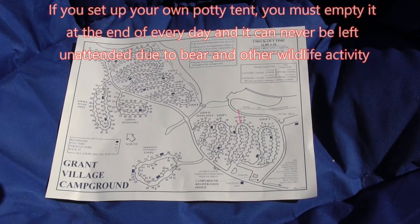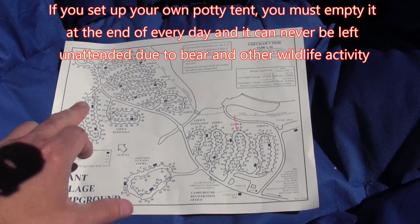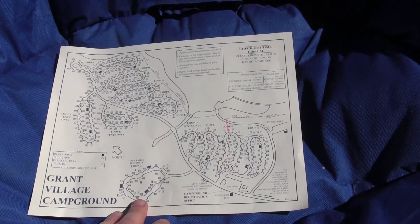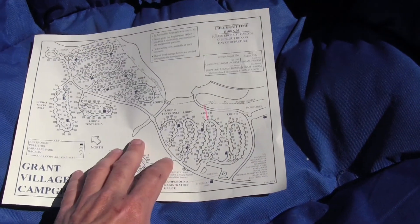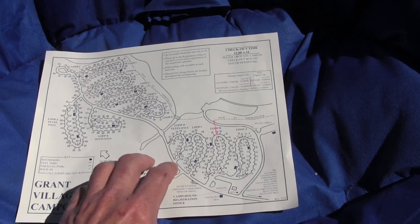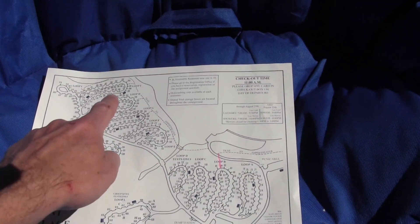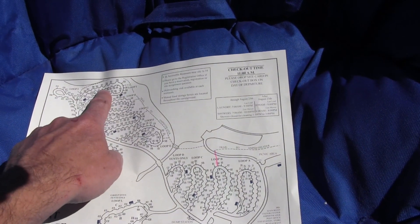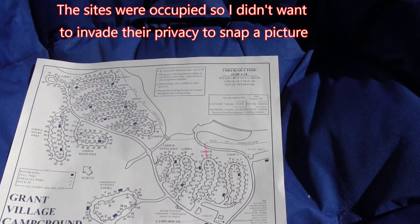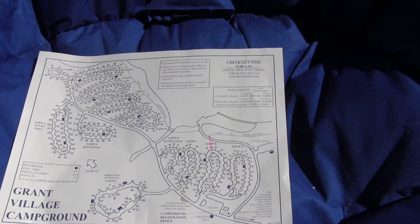There are restrooms scattered throughout each loop, so you'll find at least one restroom per loop. Some have two, so there are plenty of restrooms generally a short walk away. Some sites have an absolutely stunning view of the lake. Over here in loop I in spot 328, I noticed that sites 301 to 309 had absolutely amazing views of the lake. If you get a shot at picking your spot, those would be some of the best spots in my opinion.